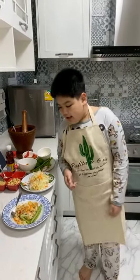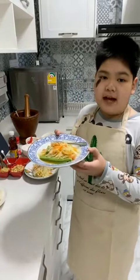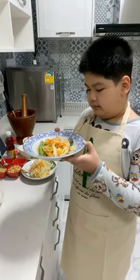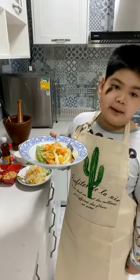Hello everyone. Today we are going to tell you about one of the most famous foods in Thailand. One of the most famous foods in Thailand is called Som Tam.